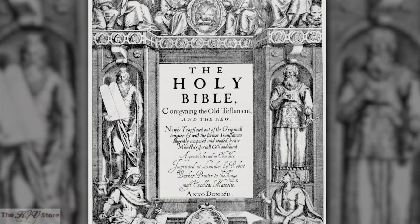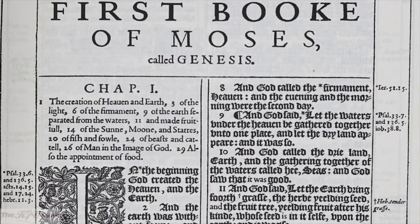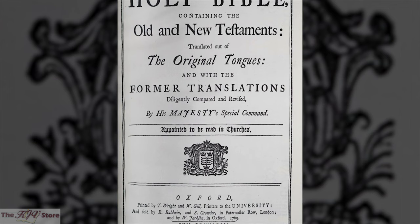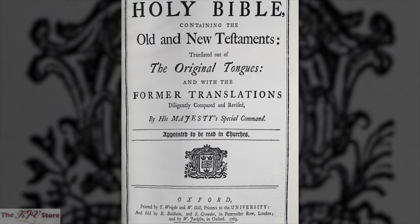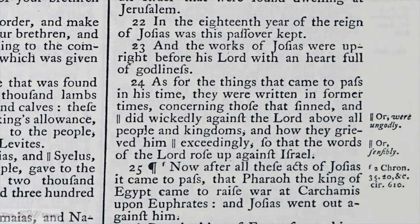Most people are surprised to learn that the text of the 1611 King James Version is actually not the source text used in nearly all published King James Version Bibles printed for the past 250 years. In fact, it is the 1769 revised Oxford edition of the King James Version, as edited and compiled by Dr. Benjamin Blaney. Spelling, punctuation, and grammar became standardized in the mid-1700s, and Dr. Blaney used that standardization to make over 20,000 corrections to the 1611 King James Version text.